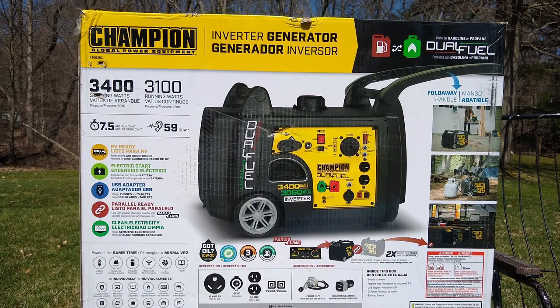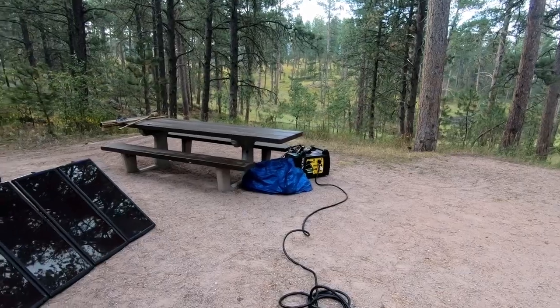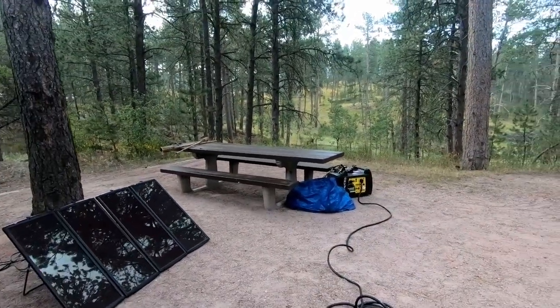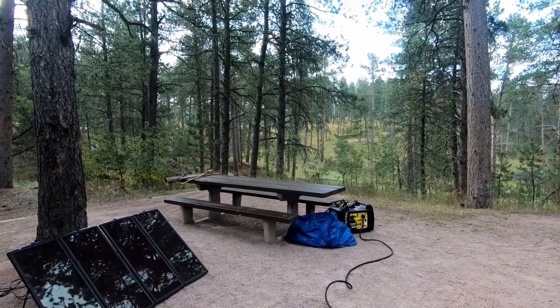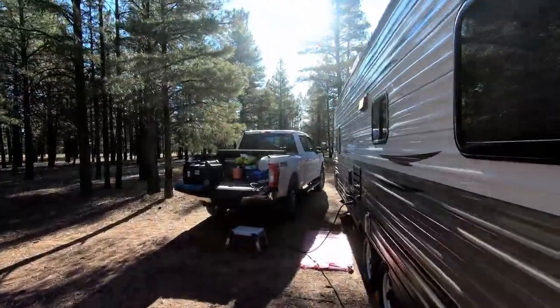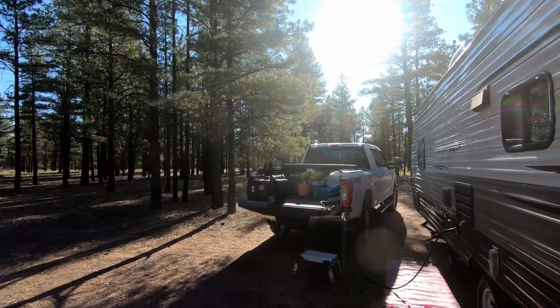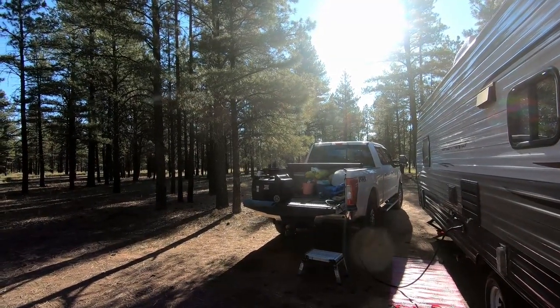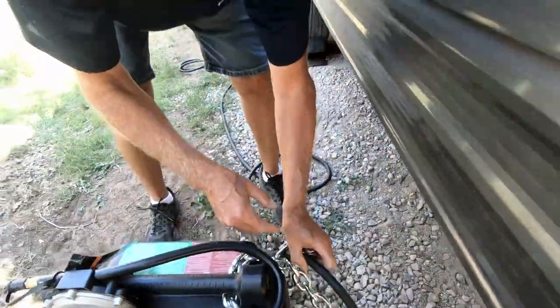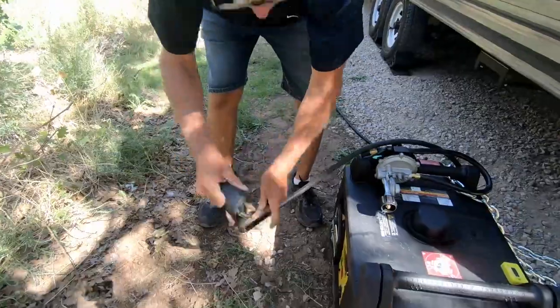Our first suggestion would be a generator. We prefer the Champion dual fuel generator — it's been really reliable for us. We realize right now solar is all the rave, but on our western trip we found out that the generator was really an invaluable piece of equipment. We camped at several national forests and a couple of BLM campgrounds.